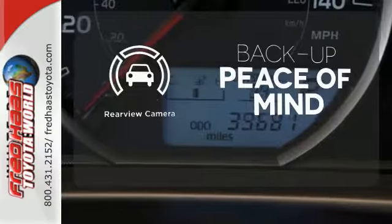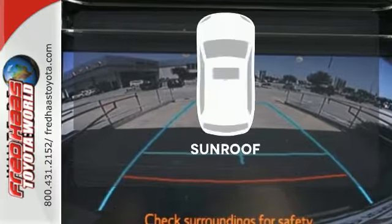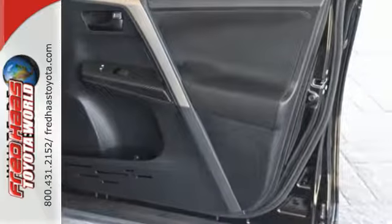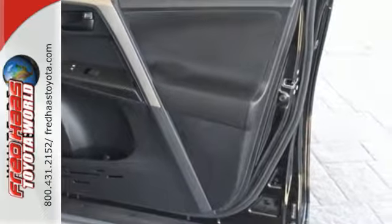Hindsight is 20-20 with the backup camera. Get your daily vitamin D by opening up the sunroof. The RAV4 offers nearly limitless versatility, not to mention its award-winning dependability.